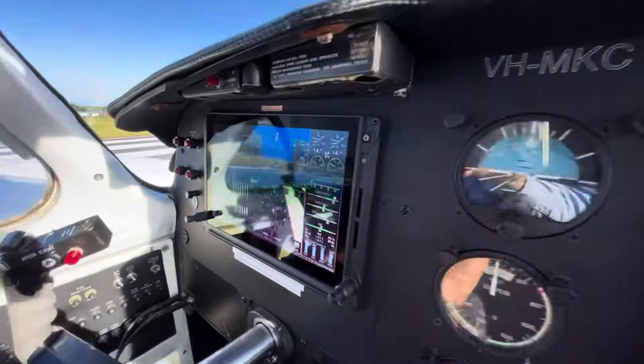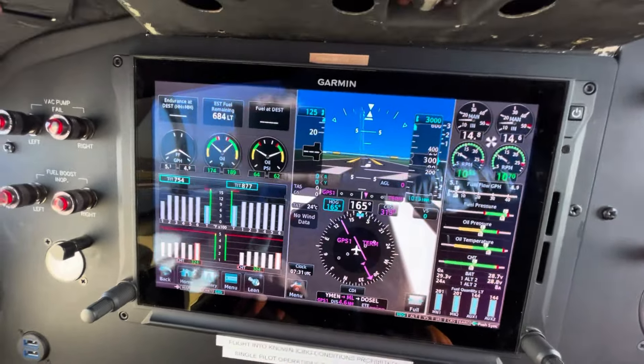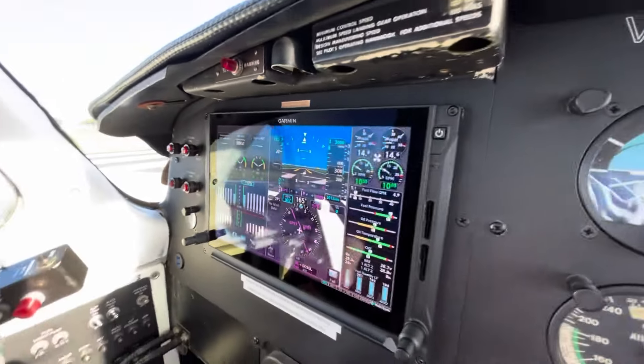You'll also notice that at the moment, because we've got an airspeed, we don't have fuel at destination or endurance at destination data, but I'll show you again in the climb.